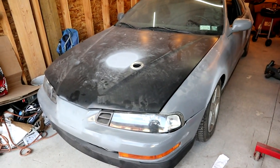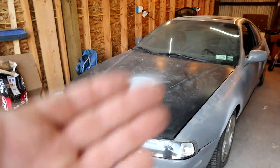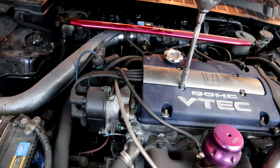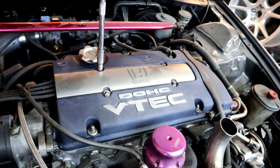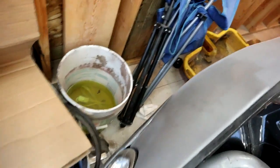I just randomly thought of something I never did — gap my plugs to 20 thousandths. I've got a little feeler gauge here and I'm going to do that real quick and see if anything changes. All right, they're in — let me pull this thing out. I'll clear that, just got it turned a little bit.